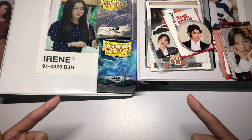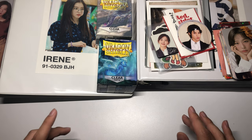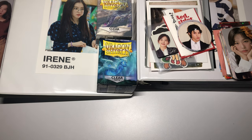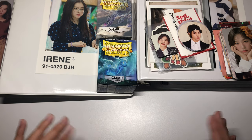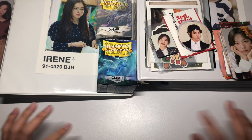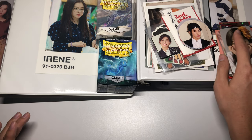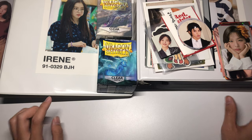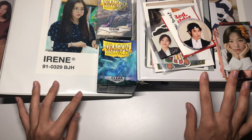Hey guys, my name is Cam and welcome back to my YouTube channel. Today I'm finally going to be putting away some photo cards, postcards, and other inclusions into my binders. I pre-recorded my last three or four videos, so all of those reorganization videos were recorded back in October. I haven't touched these binders in like two or three months, so I'm super excited to finally work on them.